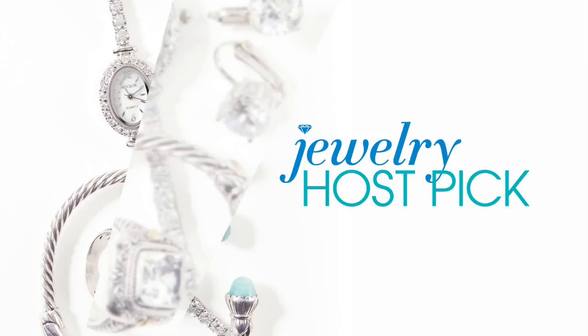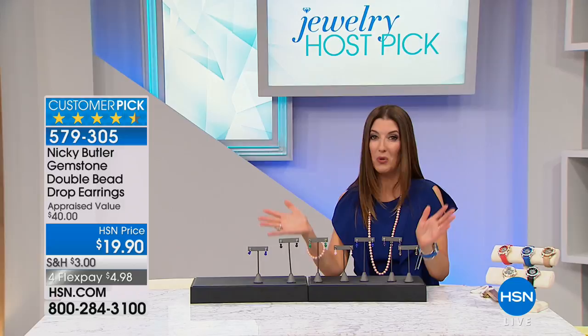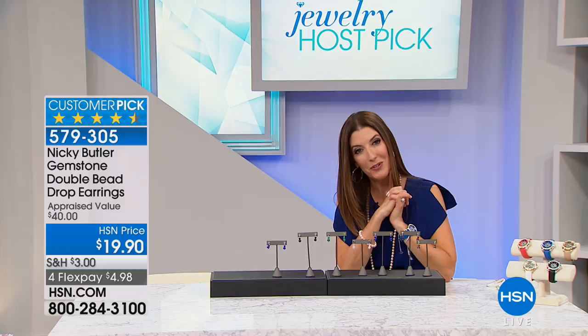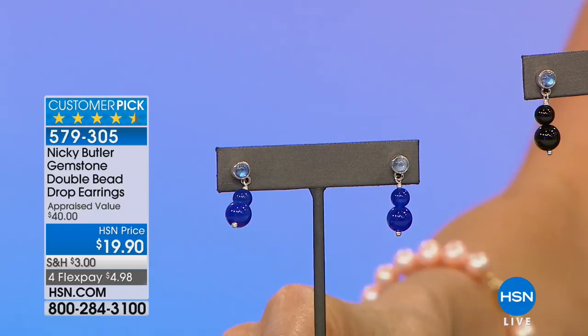Bill Green is here — host and guest at the network for over 20 years — and he's our last guest of the hour. He'll be here in about 15 minutes and he's bringing inspirational bracelets. The initial pendant is back for the first time, coming beautifully gift boxed. Jewelry host pick day only happens twice a year, don't miss out. Coming up is one of the first items I ever presented — the one and only Nikki Butler's $19.90 earrings.